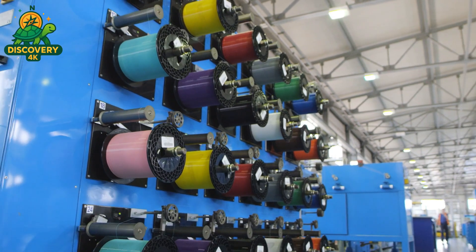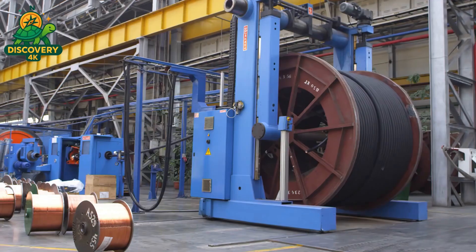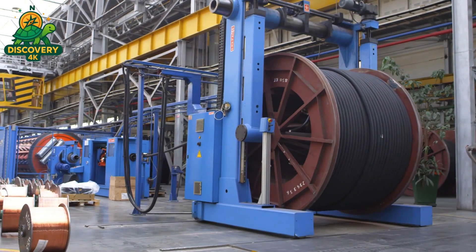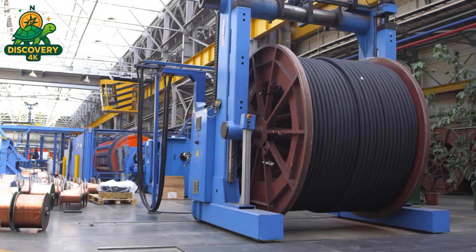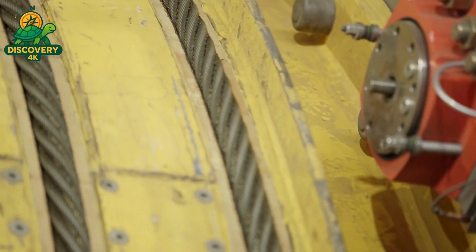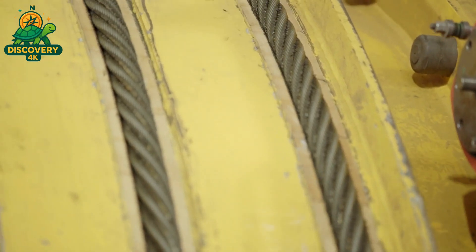And finally, for heavy-duty cables, there's steel — either galvanized or stainless — used for armoring. Because in some places, a cable has to fight off water, pressure, fire, rodents, even time. All these materials — metal, plastic, steel — will soon come together to form something far greater than the sum of their parts. But first, the copper must be transformed into a hair-thin wire that can carry electricity across continents.